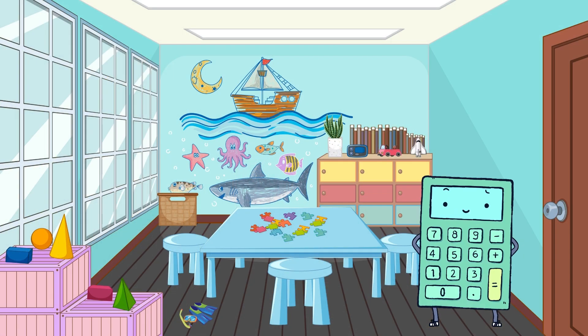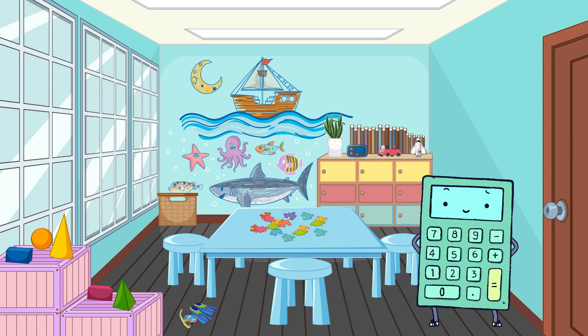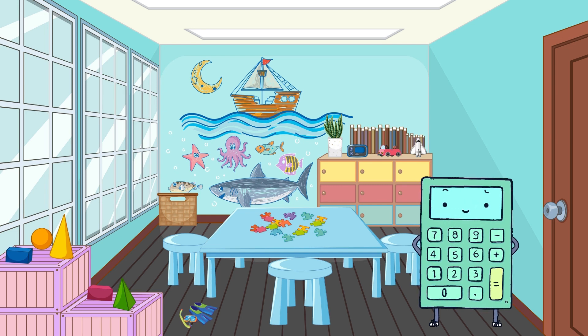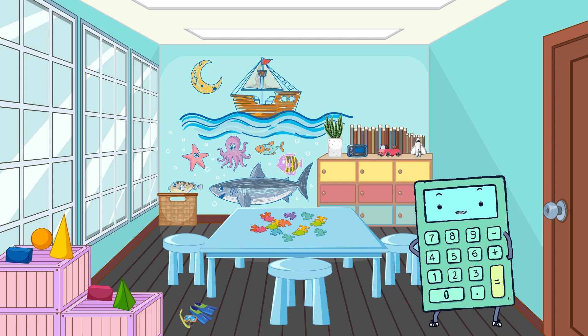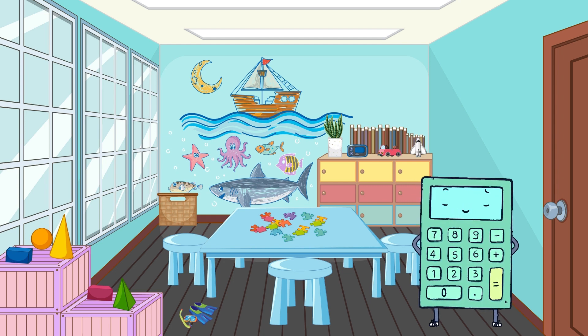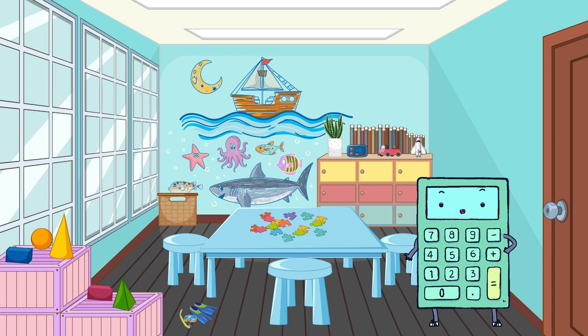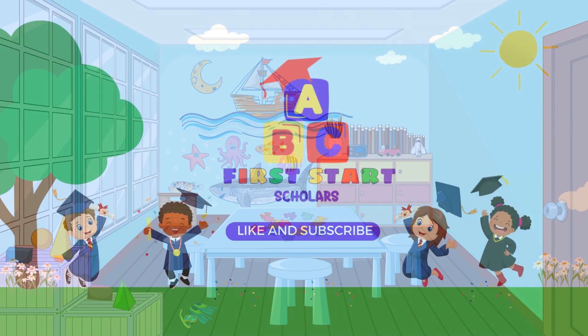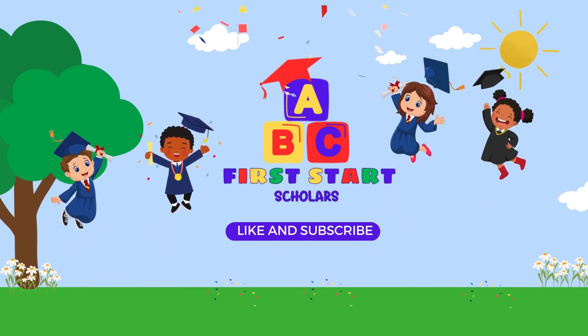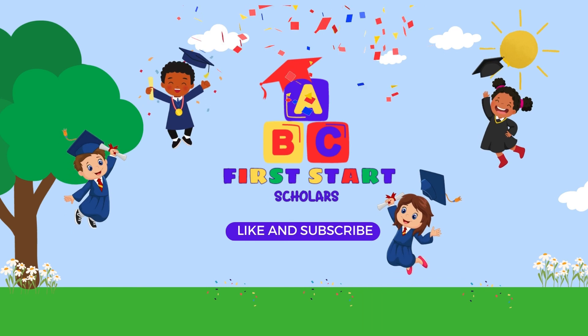That concludes our under-the-sea number adventure! You've met wonderful sea creatures and learned to recognize numbers from 1 to 10 in both written and spoken form! Now, it's your turn to explore numbers at home! Look for numbers around you and practice writing them! Until our next math adventure, keep learning and having fun with numbers! Hooray! Thanks for watching! Don't forget to like and subscribe to our channel for more learning adventures!